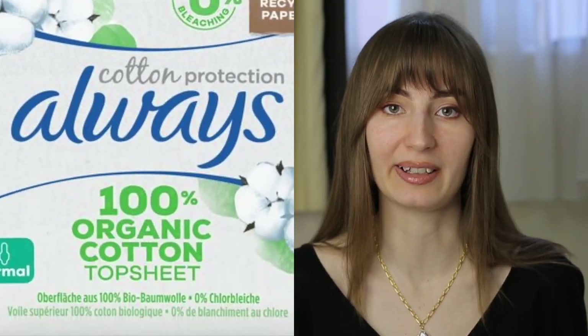Always also has purely cotton pads. They are more expensive than Always Sensitive, but if you want a natural cotton lining, then these are for you.